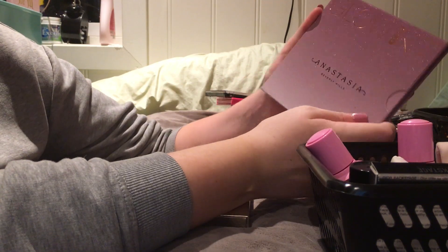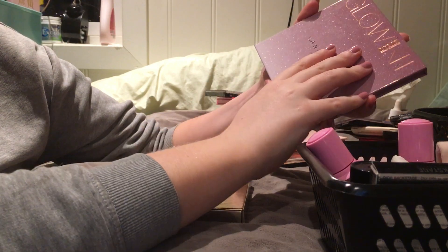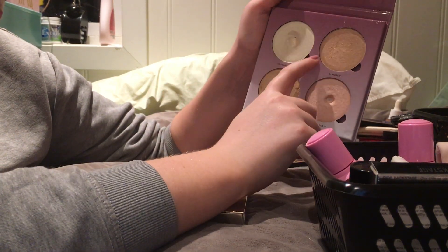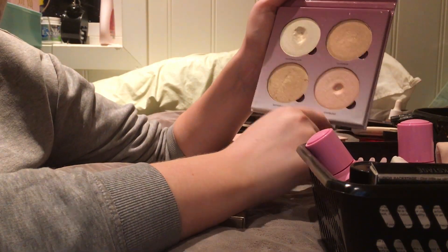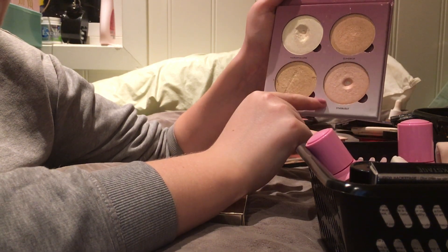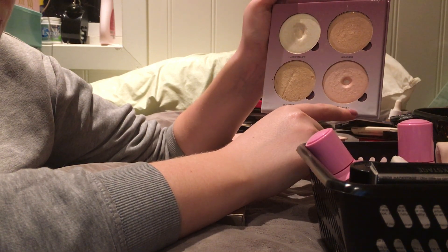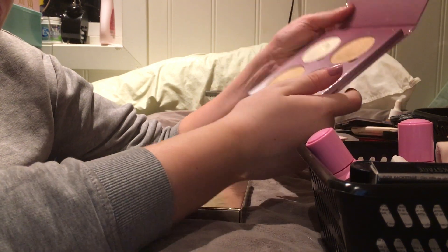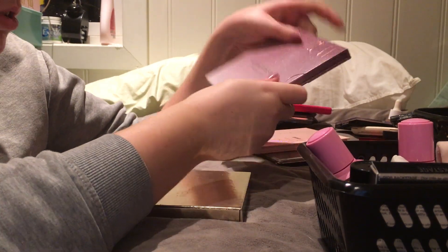Then we have the Glow Kit Sugar from ABH. I have two pans in here - this one is too dark for me. But I really like this one - this is okay as an eyeshadow but this is stunning. So I'm debating just keeping this one, but for now we're keeping the whole thing. I need to play around with this one some more.